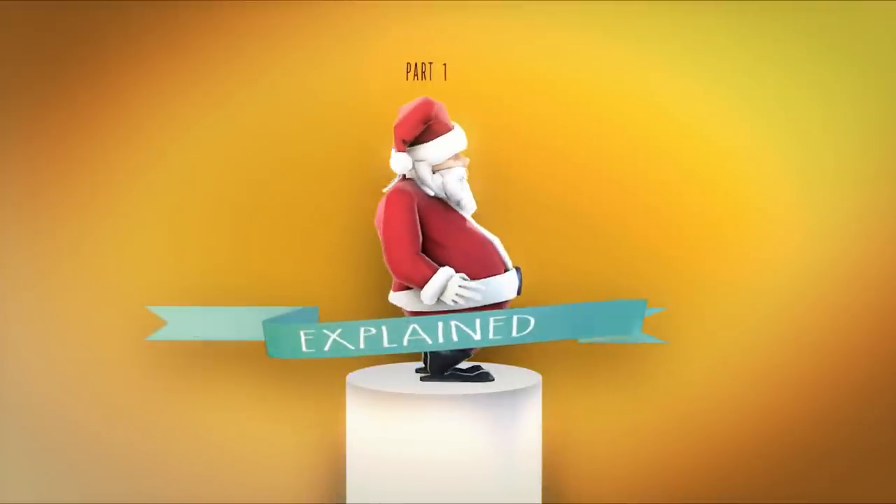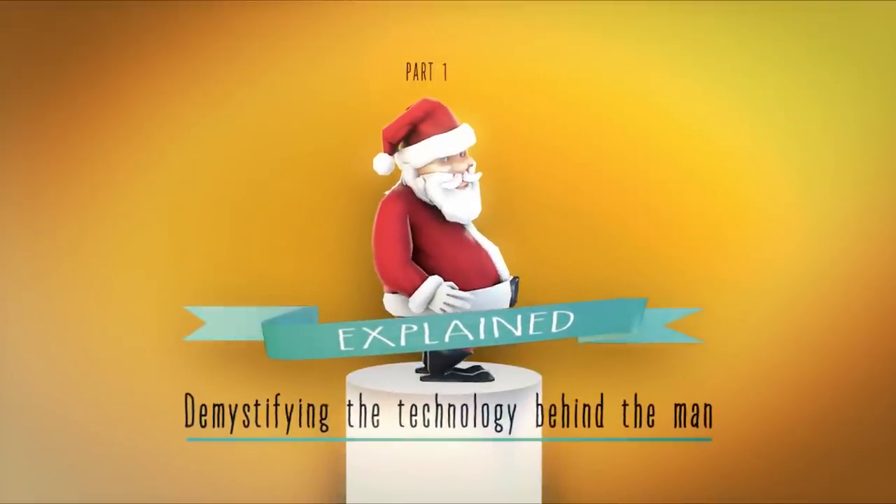Welcome to Santa Claus Explained, demystifying the technology behind the man.